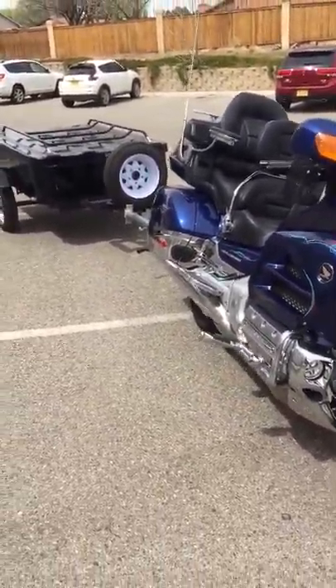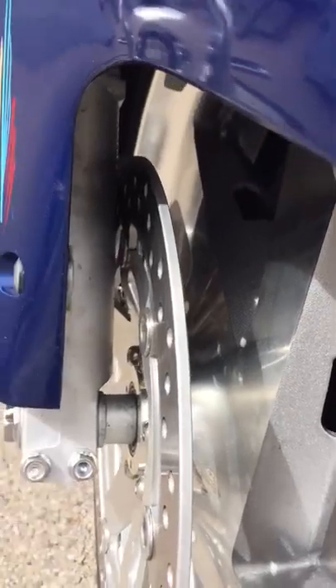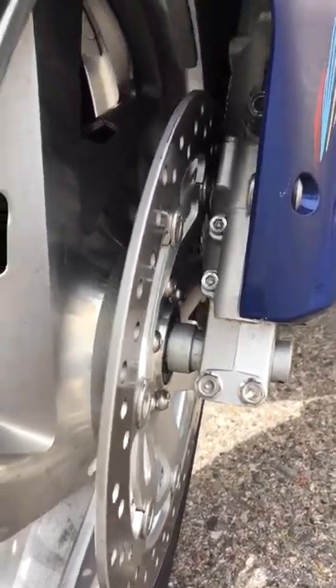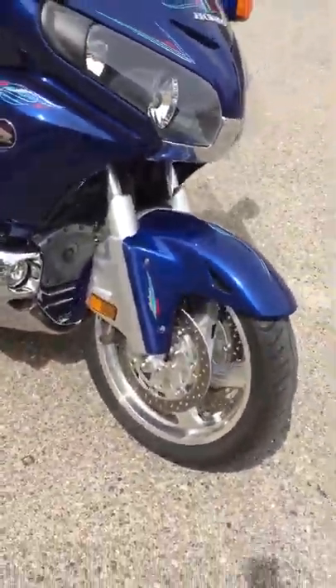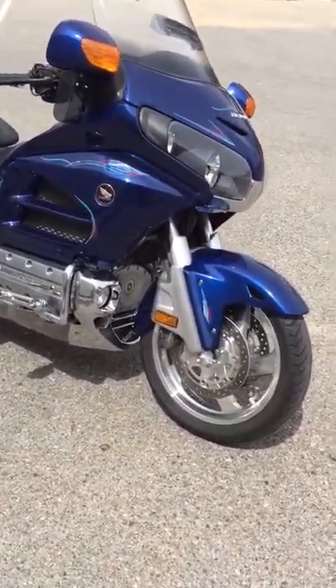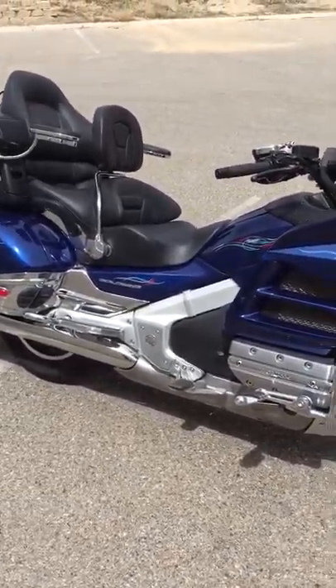Part of the challenge of this bike was to determine which model it was — there are a lot of different models and options on Goldwings. I'm showing you these rotors because that was a key determinant. Those are the front rotors. This is a non-ABS bike, and because it's non-ABS it only left us with two options.